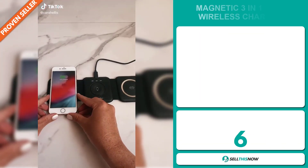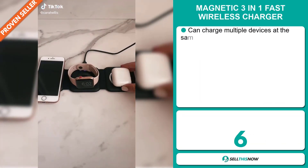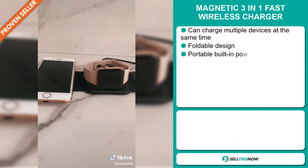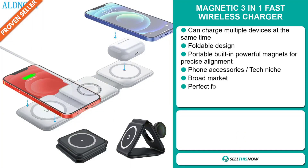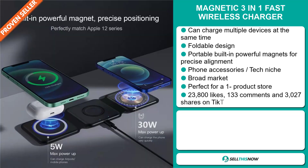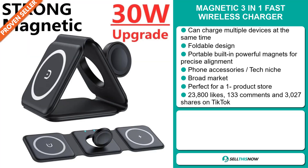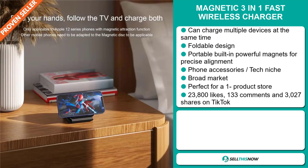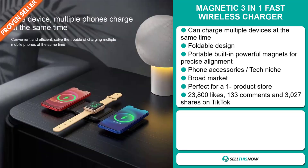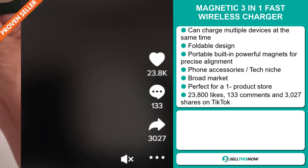Our next product is the Magnetic 3-in-1 Fast Wireless Charger. This can charge multiple devices at the same time. It has a foldable design, a portable built-in powerful magnets for precise alignment, and it falls under the phone accessory tech niche market. We also think it has a broad market base, and it's perfect for a one product store. And finally, the TikTok ad has 23,800 likes, 133 comments,